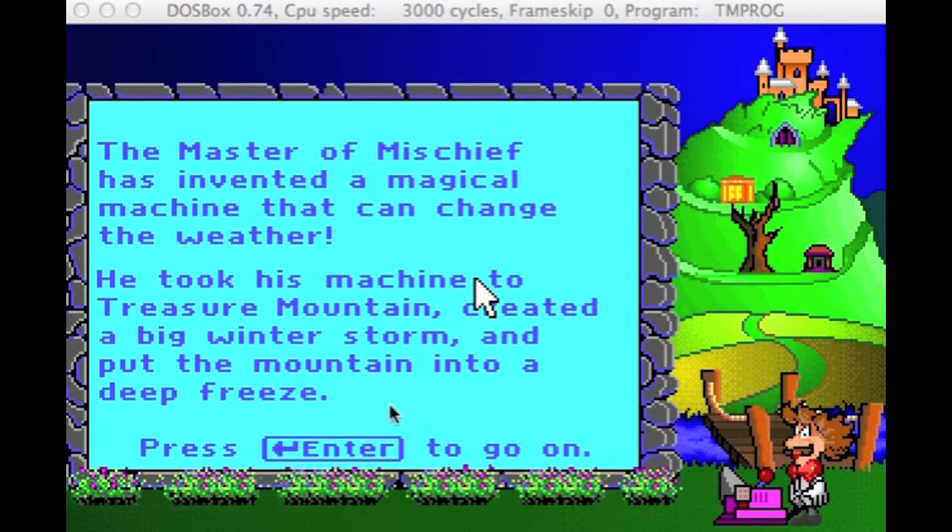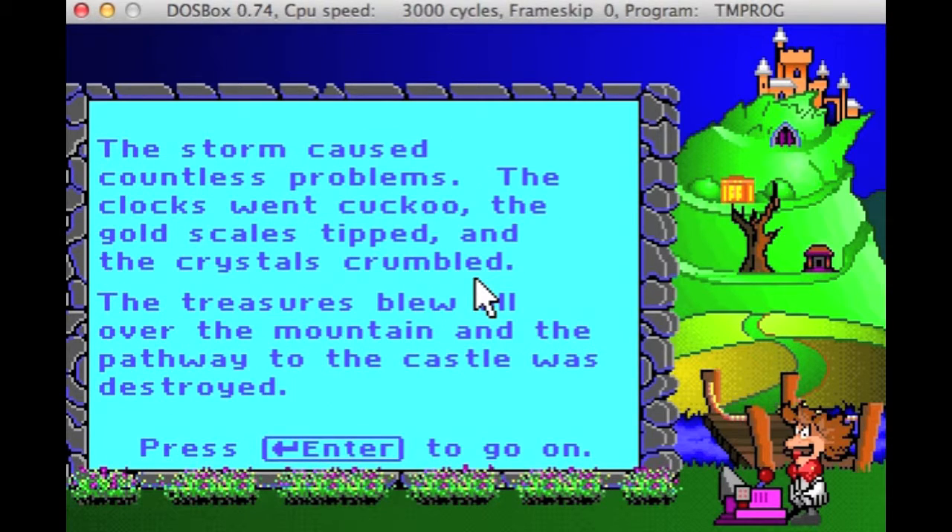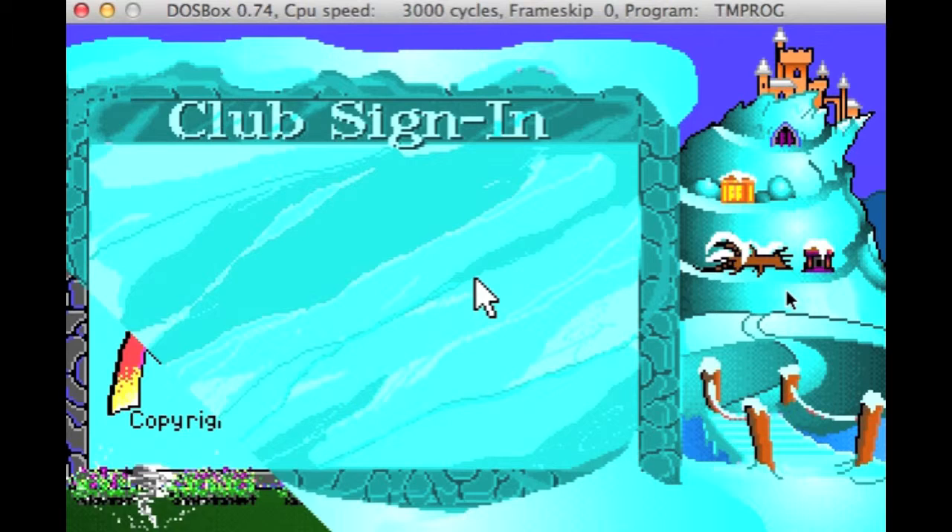Hi, I'm playing Treasure Math Storm today. This is an educational math game. Get your own free copy by following the directions in the description below. Now let me show you the fun parts in this game.